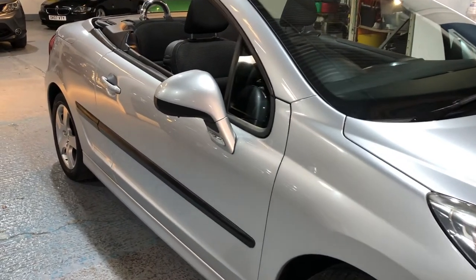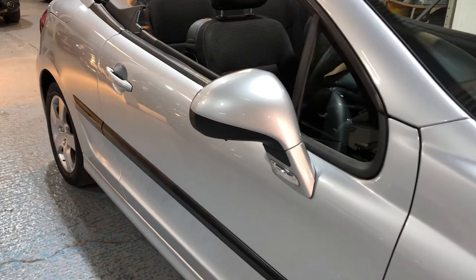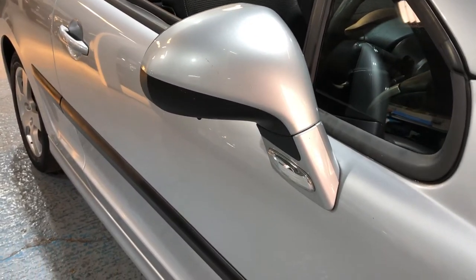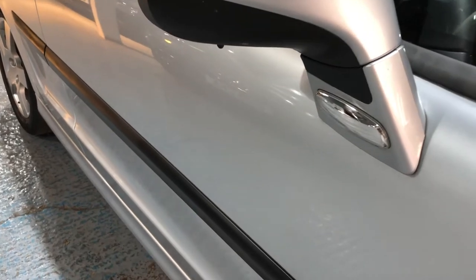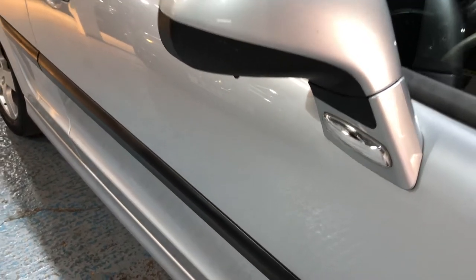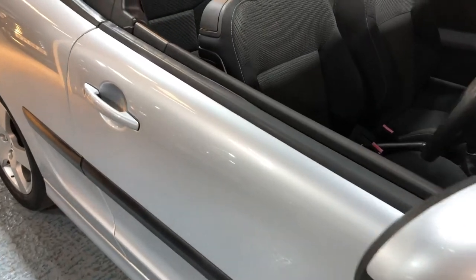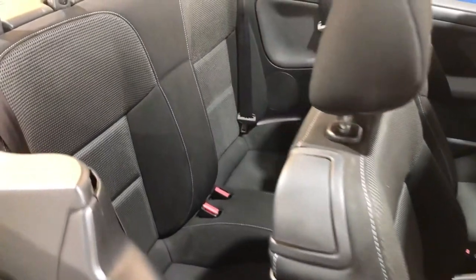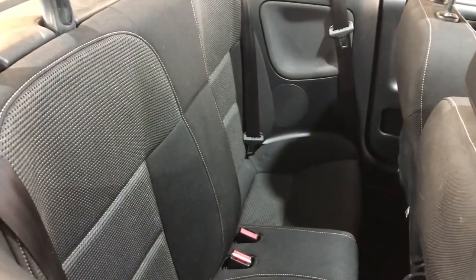On the door we have large door mirrors colour-coded to the same as the body, with side repeater indicators. As we go to look inside, first impression it's extremely clean — just look in the rear, look at those beautiful clean seats.